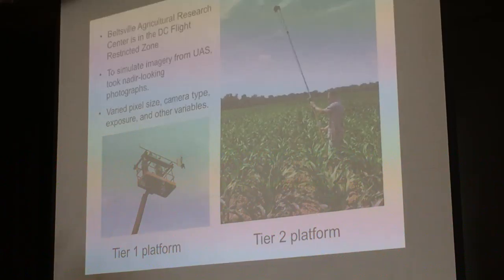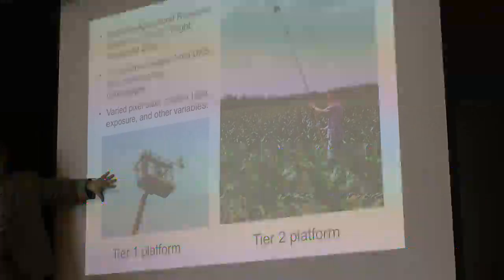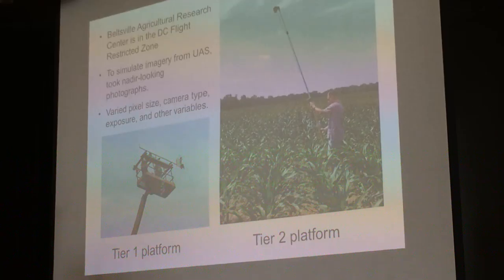At the Beltsville Agricultural Research Center, we're in the DC airspace zone. Here is my Tier 1 platform and here's my Tier 2 platform. We simulate the imagery from UAS, trying to get the best information possible.